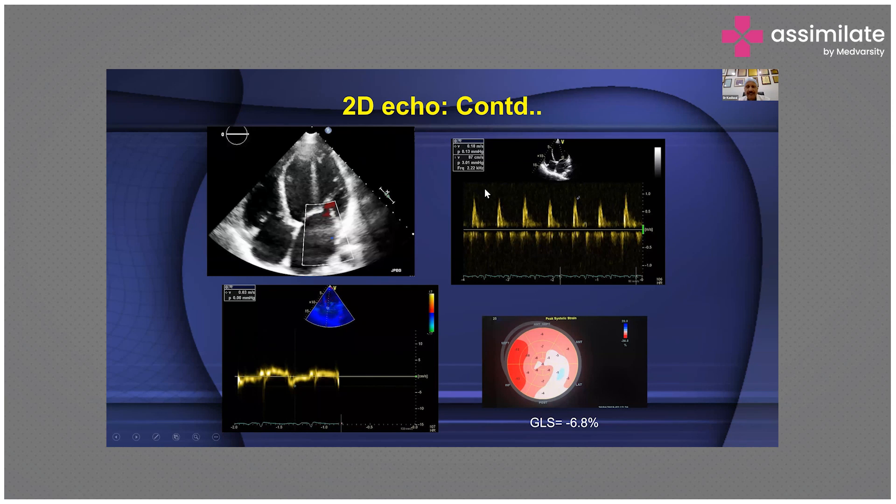You can see very clearly that the deceleration slope is just 120 milliseconds. When you look at tissue Doppler imaging, the E prime is very small. And when you look at the global longitudinal strain, it shows a global longitudinal strain of hardly minus 9 or 10.